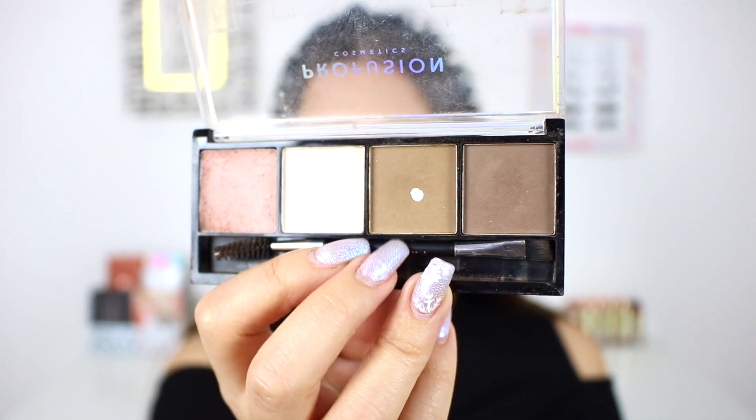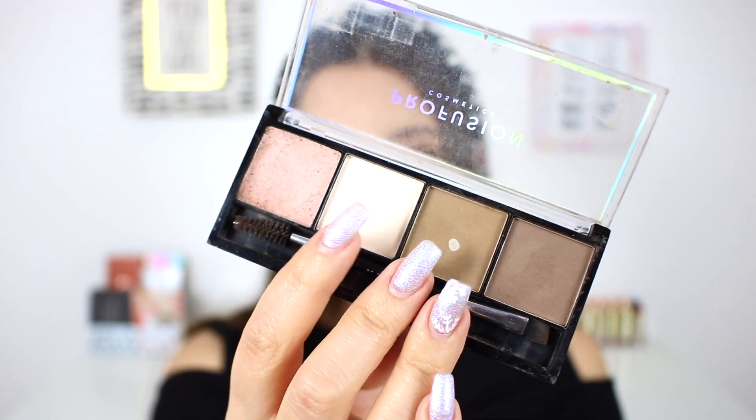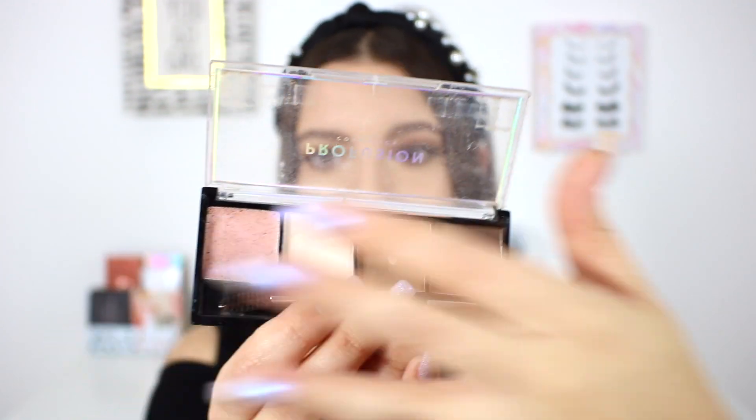I'm obsessed with this color in my brows. I typically put this one in the front of my brows, the darker shade at the end, and I love this as a highlight shade. I really don't use the wax — that's not my favorite — but the rest of this is so amazing. I definitely recommend this. I hope it's still available since Profusion tends to come out with new sets, so check the links down below for all of the products I'm talking about today.